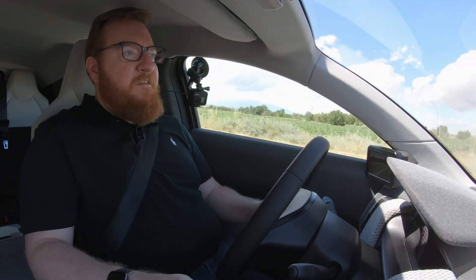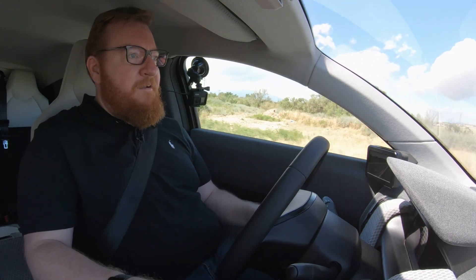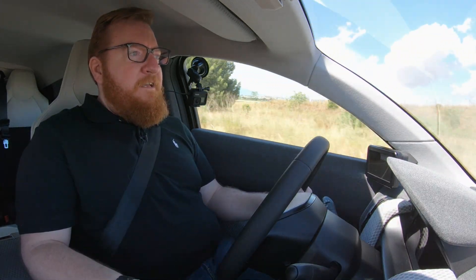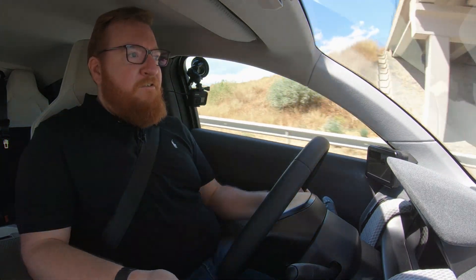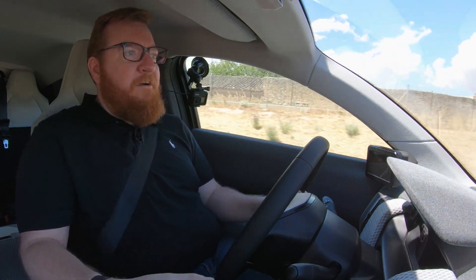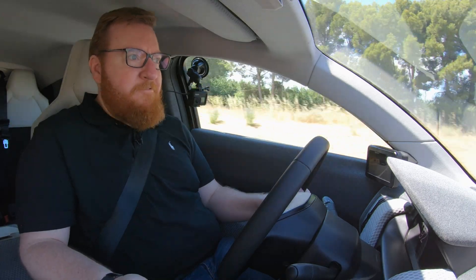They're not going to come out with a Model S next. The next car, weirdly called the Lightyear 2, is going to be a much more affordable vehicle — they're aiming for around 30,000 euro in a couple of years. We'll see if they hit that target given inflation and supply chain issues. They've partnered with a vehicle manufacturer in Finland to put it together — it's an established company, so it's not a question of figuring out their factory. They're going to have somebody else do it, which is probably the smart way. That's how Apple makes iPhones after all.